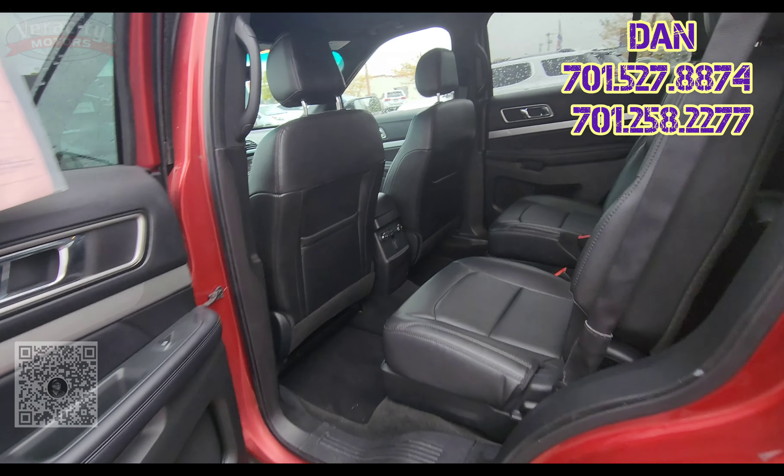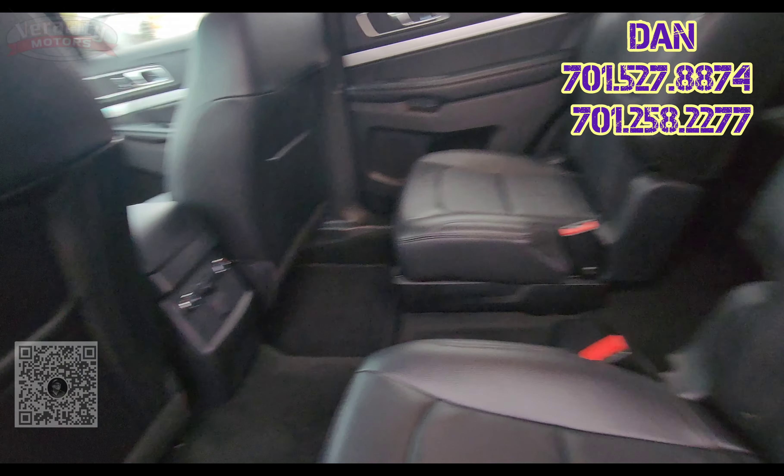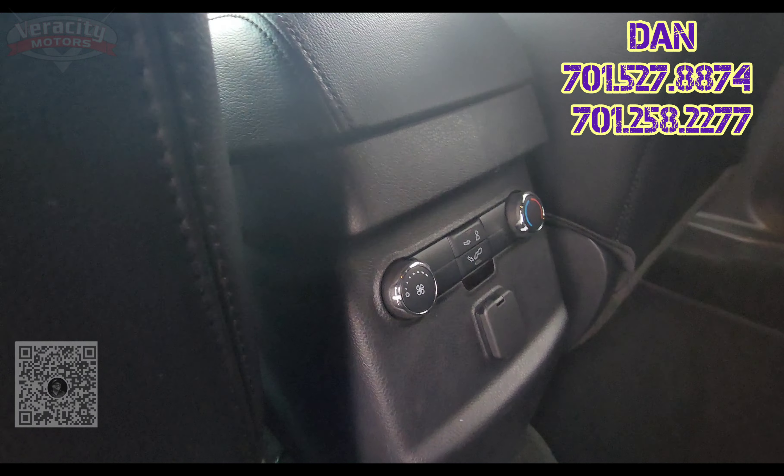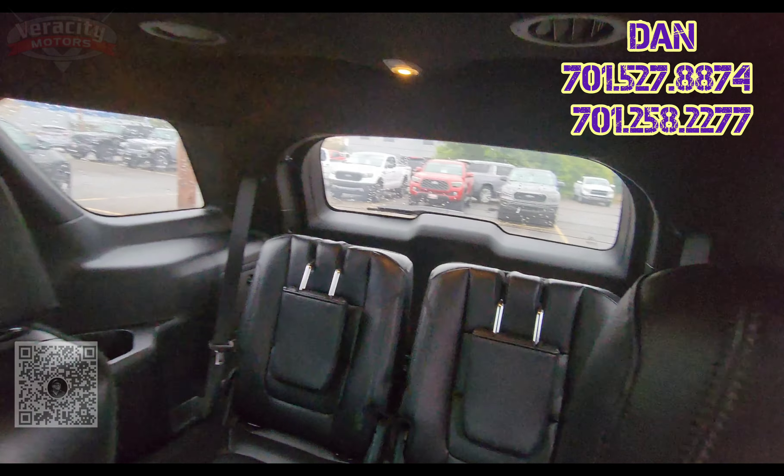As you saw from the back there, we do have captains chairs in the middle here, which is very, very nice. We do have temperature controls back here and another 12-volt. There's a good shot of that third row — very cool.